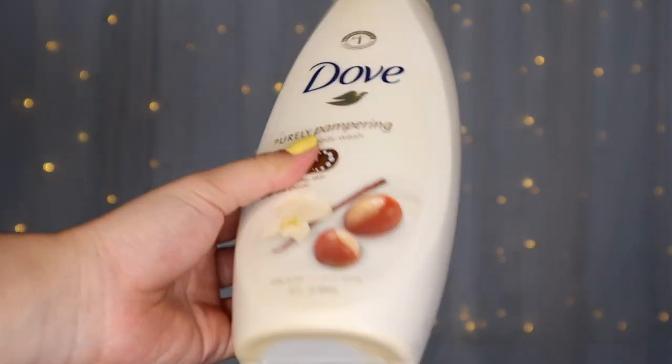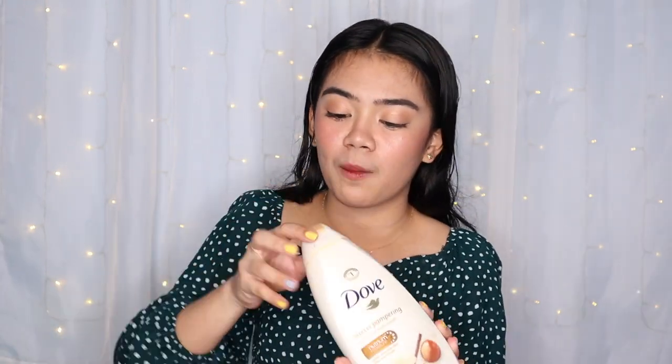This is what I'm using — this is the Dove Purely Pampering Nourishing Body Wash in the variant Shea Butter with Warm Vanilla. I like this because, to be honest, I'm not a lotion person. I don't like the stickiness or waiting for the lotion to dry. I have dry skin on my body but oily skin on my face. So I use this body wash to make my skin more plump and moisturized. And guys, this product smells really good — it smells like perfume. I love vanilla-scented products and this smells just like that since the variant is Warm Vanilla.